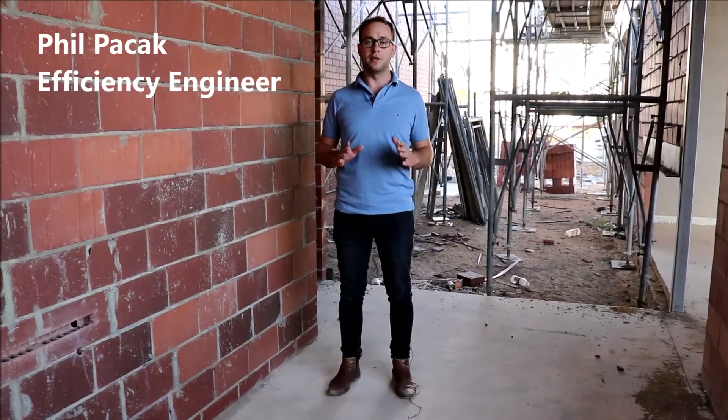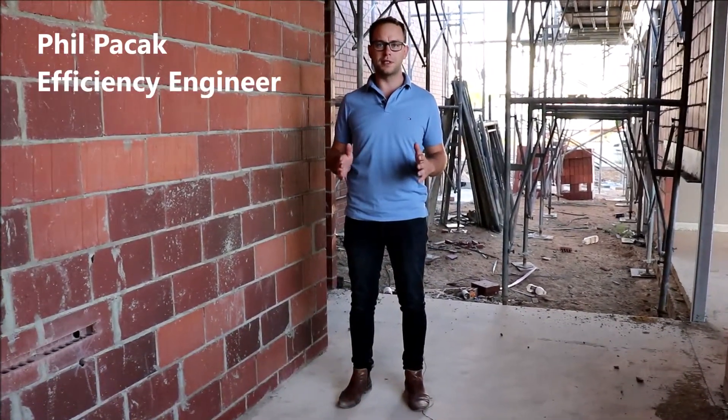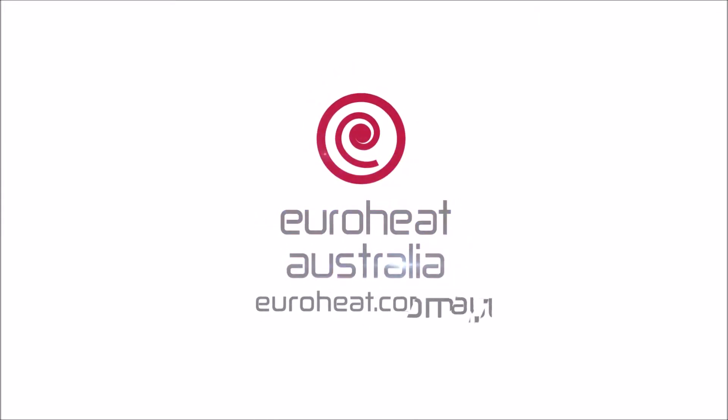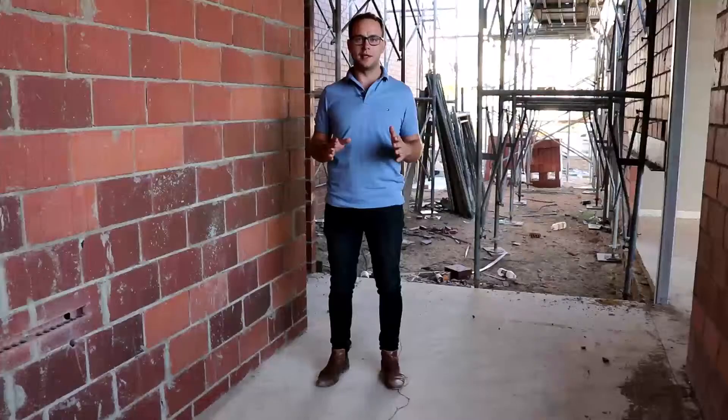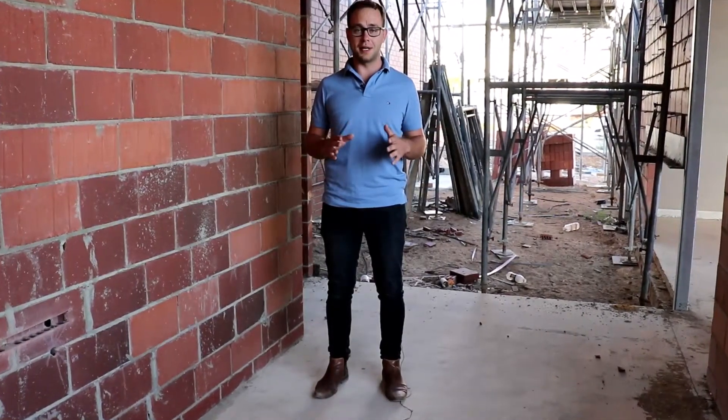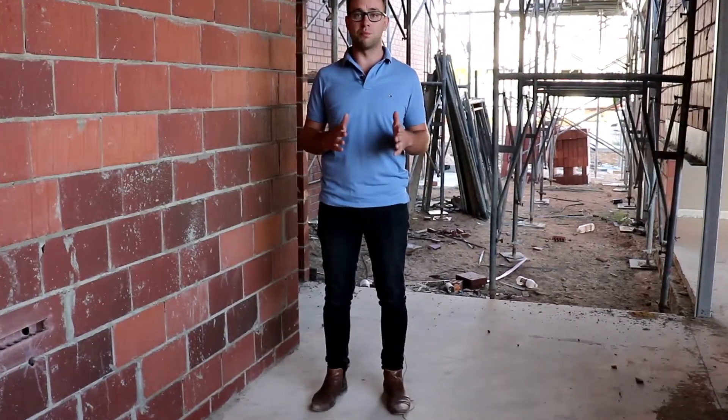Hey, it's Phil from EuroHeat and a really good question is, why would I invest more in a hydronic floor heating system when we can just put in a simple, cheap electric floor heating system? Now on the outside, they might seem like they do the same thing, but when you look at them in detail, they're actually very different and each one of them has its own pros and cons.